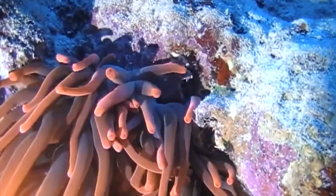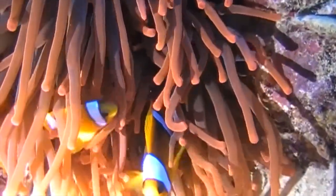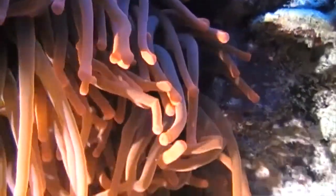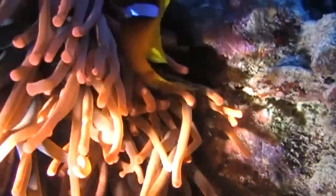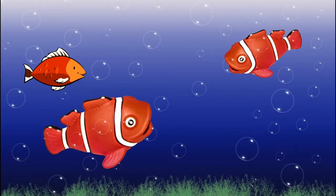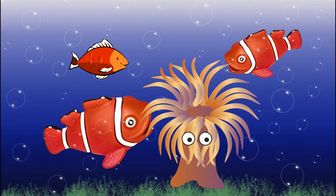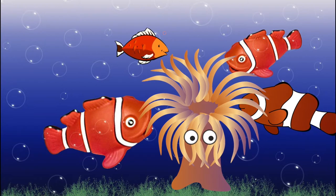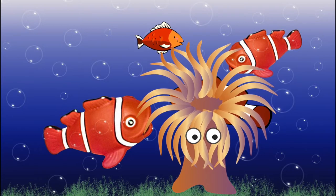Coral reefs are excellent habitats for fish because they provide plenty of food and shelter. Thousands of other sea creatures live in coral reefs, such as fish, turtles, sharks and stingrays. Fish that live in coral reefs are often very brightly coloured so they are camouflaged against the colourful corals. Clownfish live inside a type of venomous polyp called a sea anemone. Sea anemones help to protect clownfish from predators. Clownfish have adapted over a very long time so the anemone's venom does not affect them, but it can harm other animals including predators.